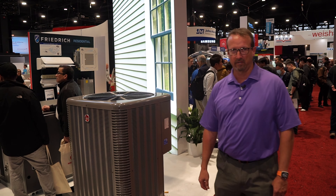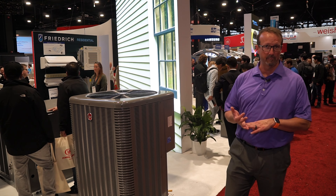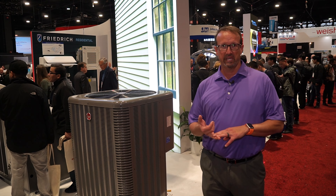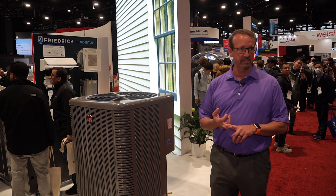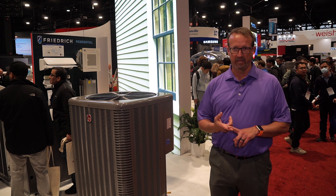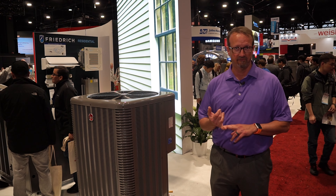The more traditional heat pump, our RP18, is the highest efficiency that we have. It's a fully variable speed system that comes coupled with our Econet communication and control system, really to allow the homeowner to modify what they want to have happen in their home — providing humidity control, efficiency, and comfort 24/7.